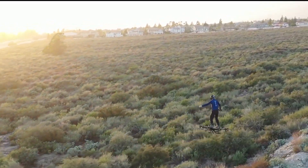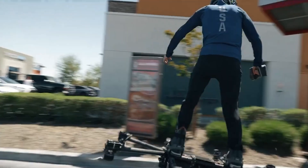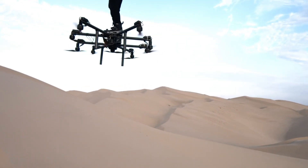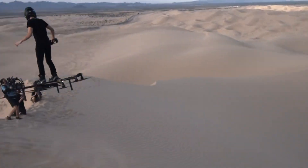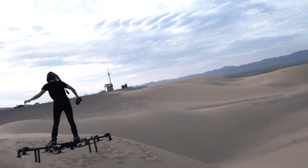Priced around $20,000, the Sky Surfer presents an accessible option for individuals eager to experience the freedom of flight. Crafted with durable carbon fiber and premium industrial materials, it ensures longevity and reliability, paving the way for a new era of personal air travel. Whether you're commuting or embarking on an adventure, the Sky Surfer opens the skies for everyone.